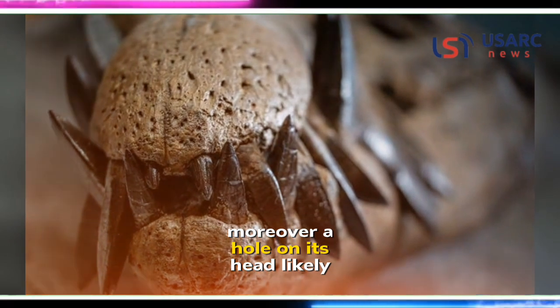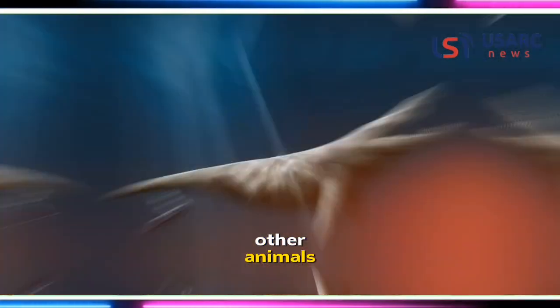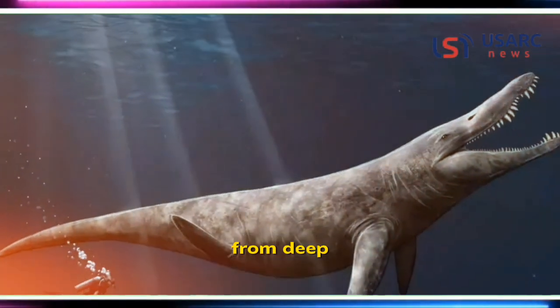Moreover, a hole on its head likely housed a parietal, or third, eye, aiding the creature in locating other animals, particularly when surfacing from deep, murky waters.